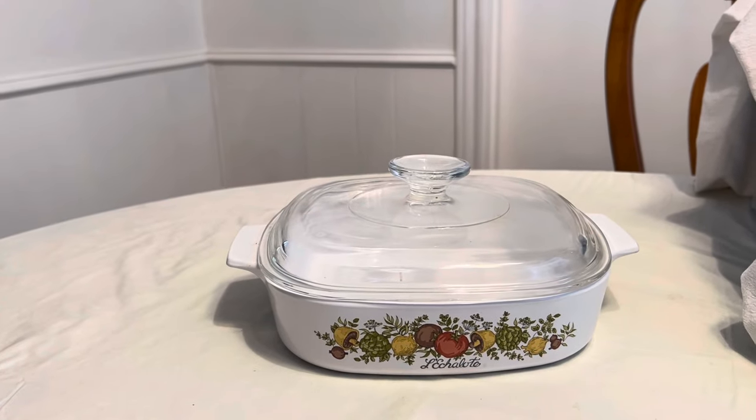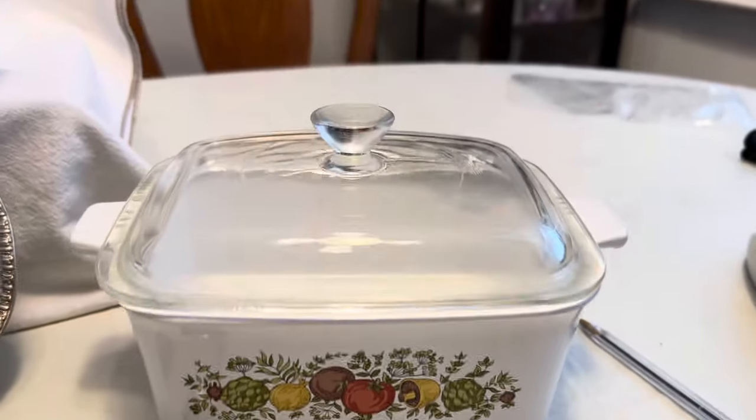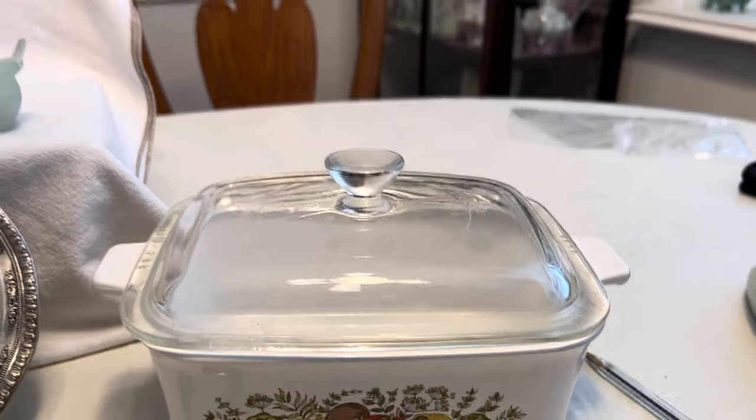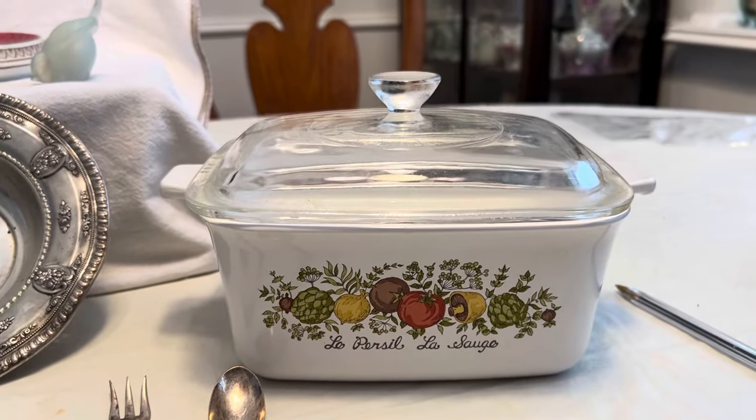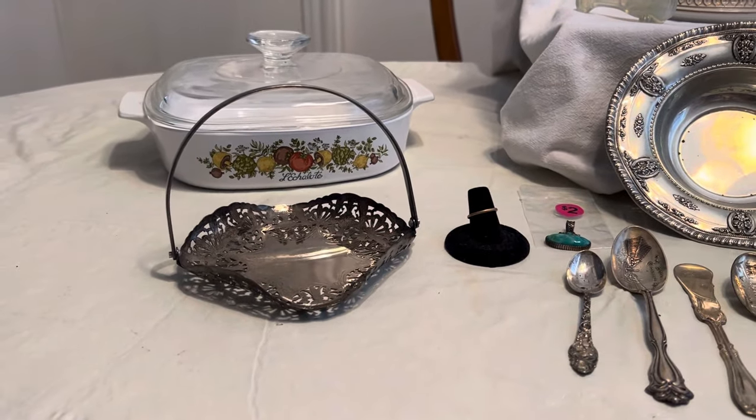Then I went to another sale and I got these Spice of Life Corningware for a dollar a piece. I got that one and then I got this taller one — not a loaf pan, but interesting.